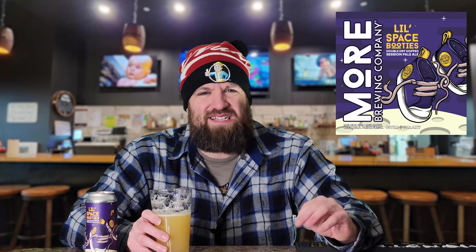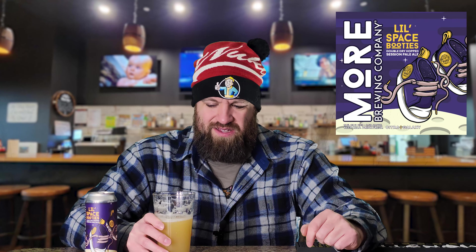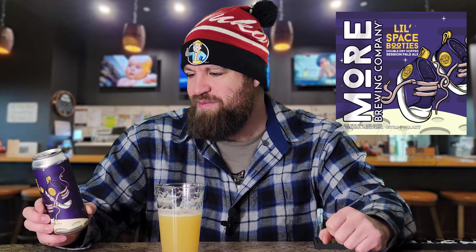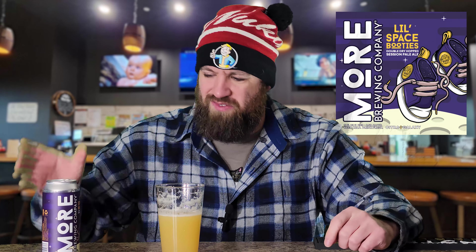I think I picked this up at Total Wine — they have an immense selection of beer. This is a pretty darn tasty one. You don't see a whole lot of hazy pale ales around; you usually get those in the IPAs for sure. But it's definitely a welcomed, easier drinking beer. It's definitely less heavy than a traditional single or double hopped IPA, so I like the lighter body of it. Good balance of fruity flavors, sweetness, and hoppiness.